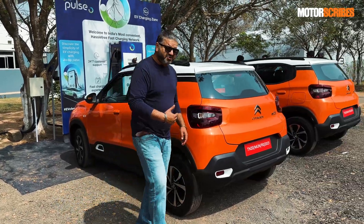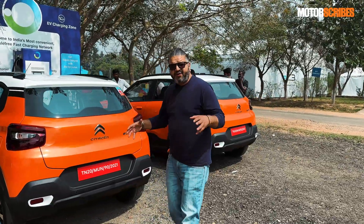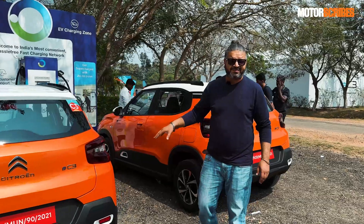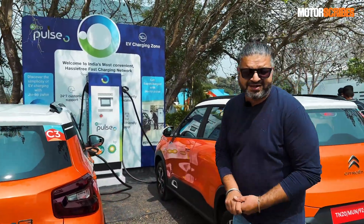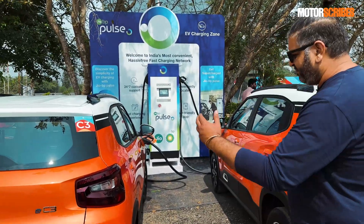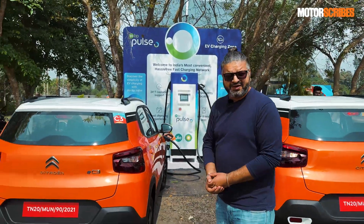So while we are waiting for it to charge rather quickly, I just thought I'd give you a quick tour about what it's like to charge the eC3, a few details about the car, and of course a look at the Geo BP Pulse charging unit that we have back there — that's charging both these cars currently, and this is the one that we will hopefully be driving shortly.